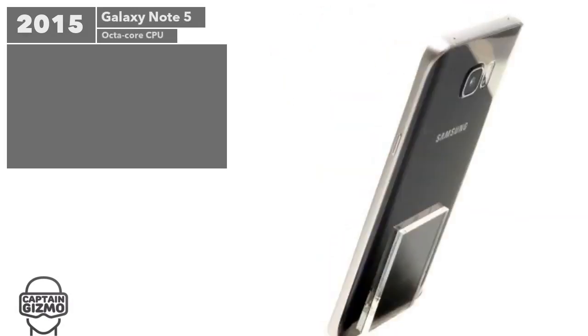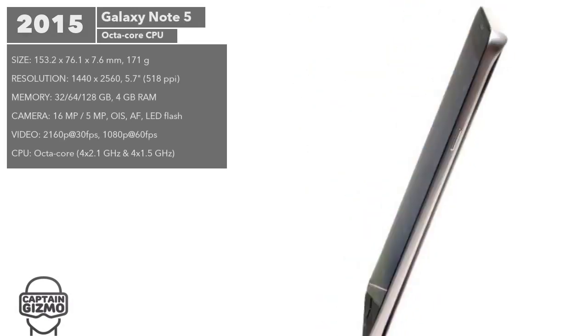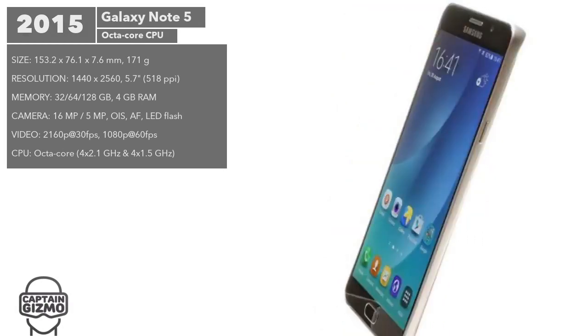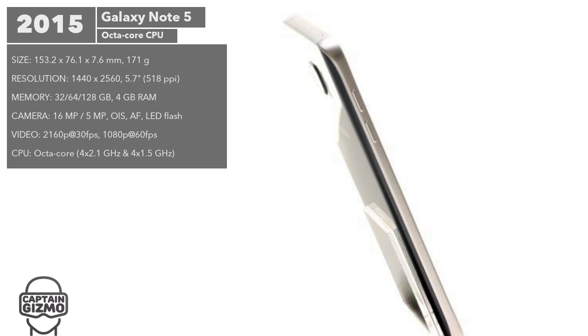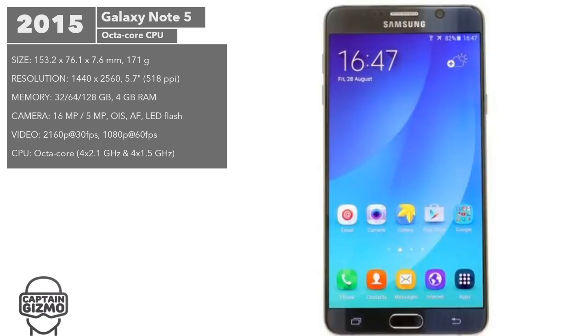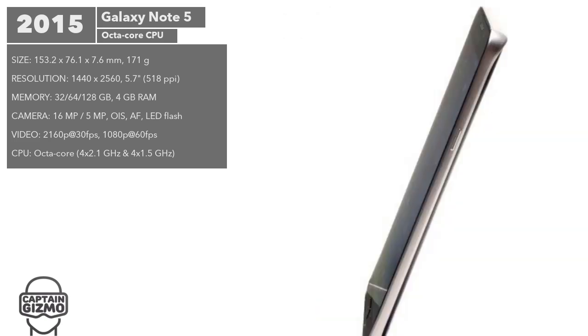The Note 5 was based on the hardware design of the Galaxy S6. Like the S6, it did not offer a user replaceable battery or expandable storage. It did become more Note-focused, allowing the phone to be woken directly to a note screen when the stylus was removed.